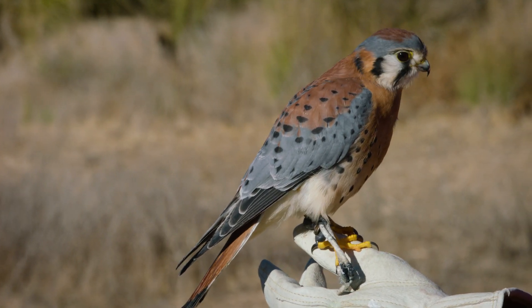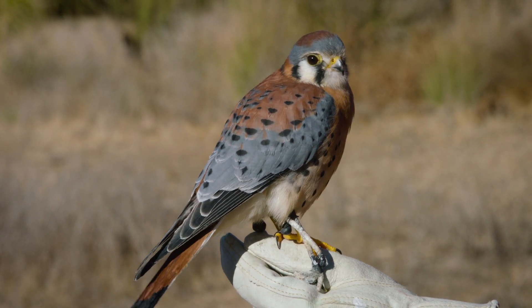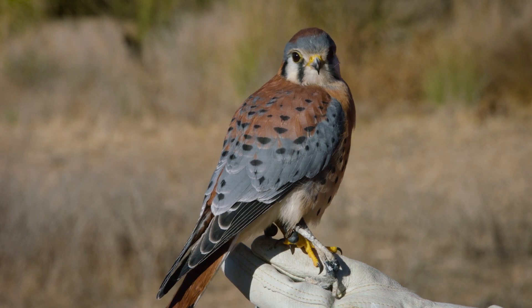Rusty here is an American kestrel. Now he may be one of the smallest members of the falcon family, but he is mighty. His sleek and lean physique, combined with strong talons, a hooked beak, and thin pointed wings, allows him to swiftly capture and consume his prey.